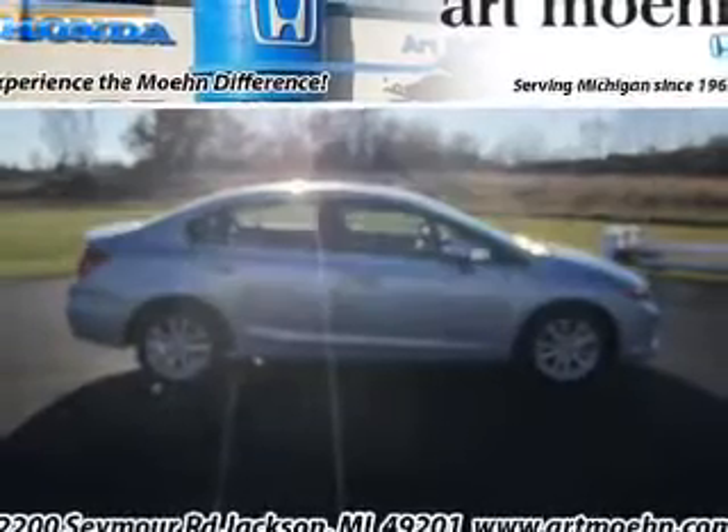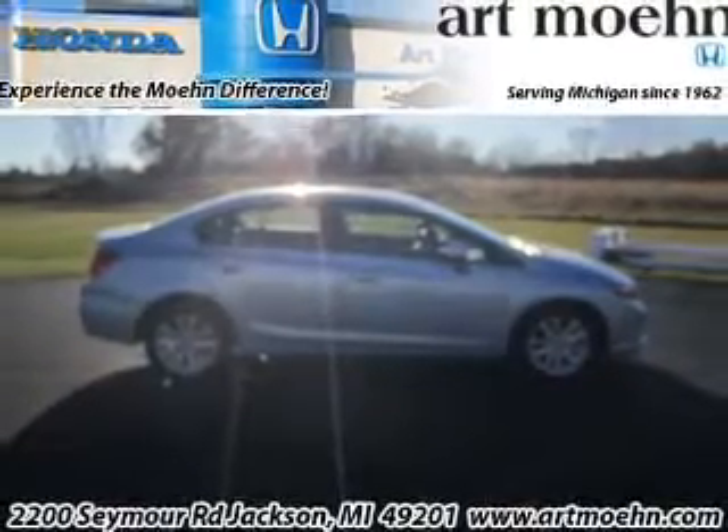Check out this 2012 Honda Civic. If you're looking for a first-rate auto, this one could be yours today.